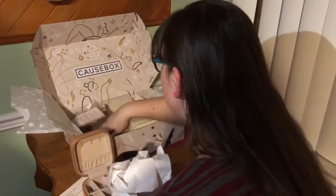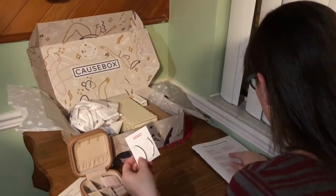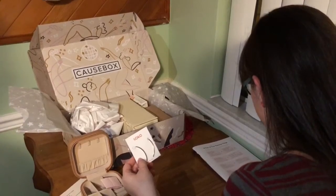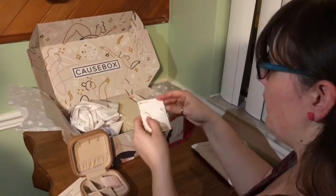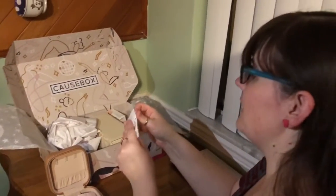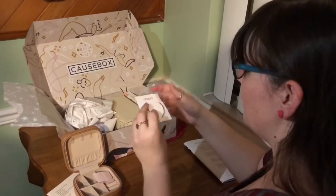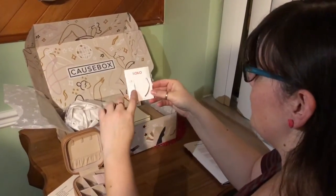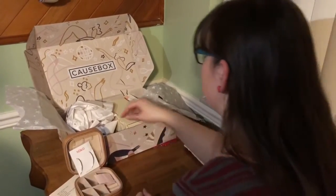Next we have — this says Soko. So Soko is petite bow earrings. This kind of bow. I was definitely like, these don't look anything like bows, but I get it now. So they're cute. Nice little danglies. And I have a jewelry box to put them in — convenient.